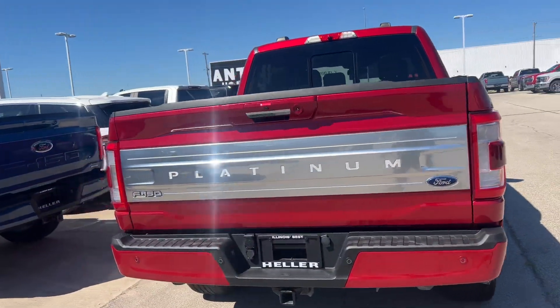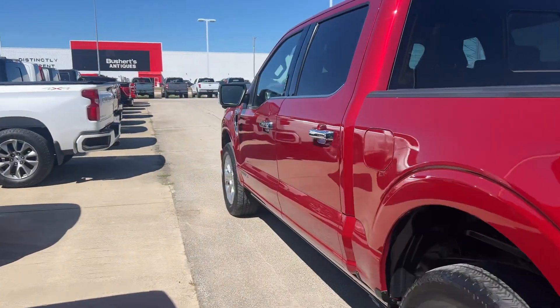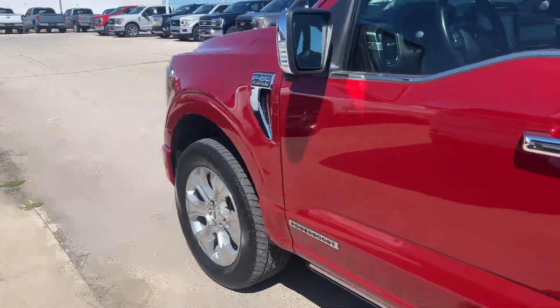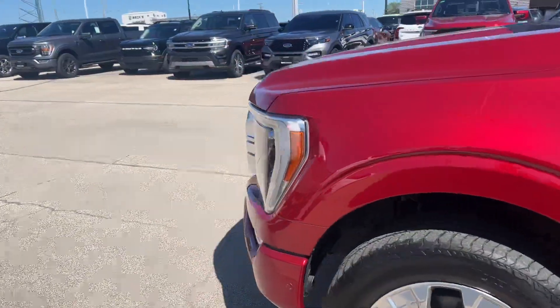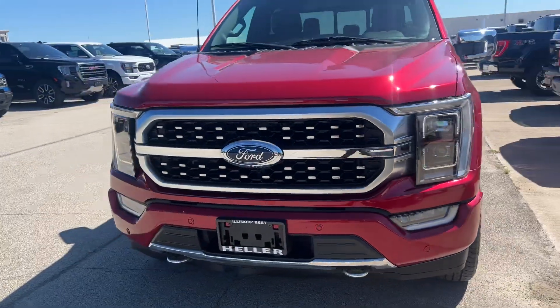I'm just going to do a quick walk around showing the condition of the body, wheels, and tires, so you're fully aware of the condition and not caught by any surprises. Doing the full walk around, I don't notice any rock chips, door dings, scratches, or blemishes in the paint. The vehicle is in immaculate condition.